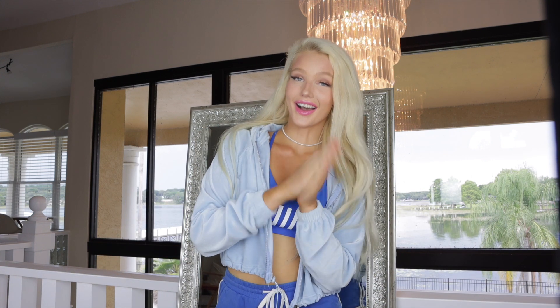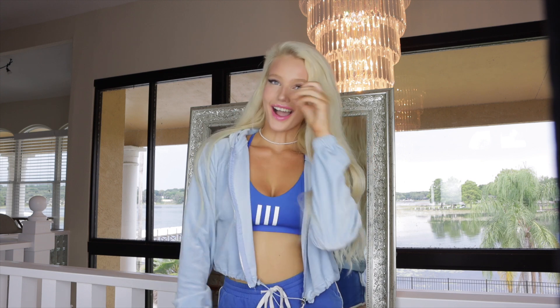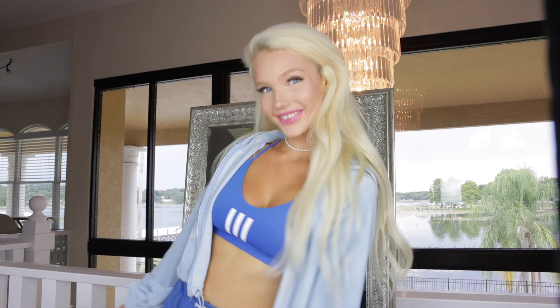Hi guys, welcome back to my channel! Today I'm going to be filming a super hot try-on haul. I got a whole bunch of stuff in the mail — Shein, Urban Outfitters, and another brand. If you guys want to see me try all this stuff on, stay tuned and keep watching. Be sure to like this video and subscribe because I post every single Sunday.